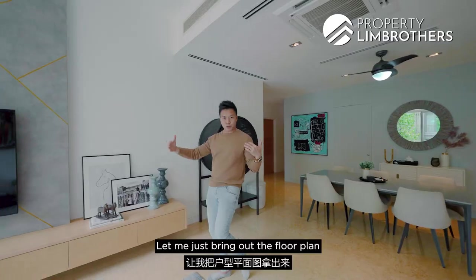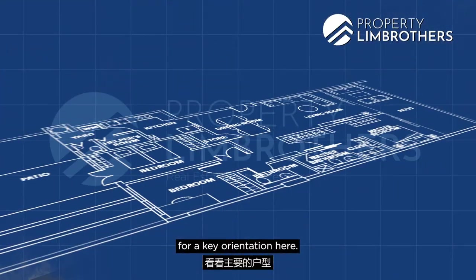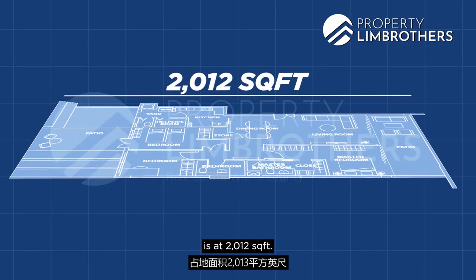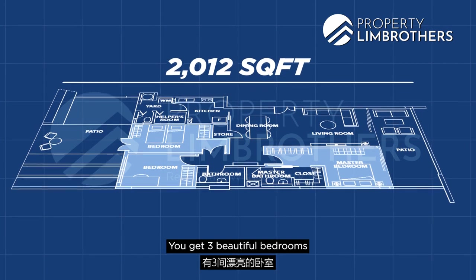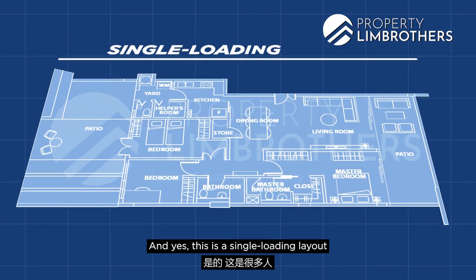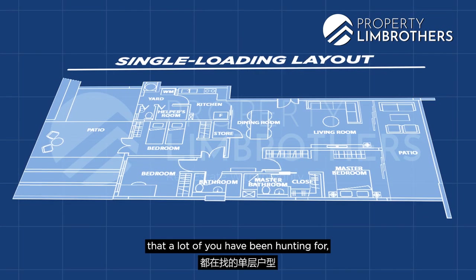Let me bring out the floor plan for orientation. The size of this beautiful three-bedroom apartment is 2,013 square feet. You get three bedrooms, three bathrooms, with a front and back patio. This is a single-loading layout that a lot of buyers have been hunting for, especially ground floor lovers.